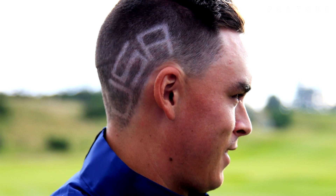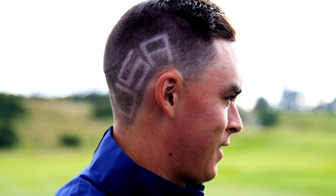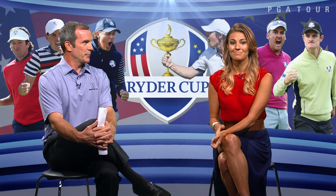I'm going to go on the U.S. side with Rickie Fowler, and it's not just because of the haircut. He buzzed USA into the side of his head. Who says golf isn't edgy? It looks awesome. He's excited, and he has been having an incredible season, his best career season to date. What do you do with the haircut the Monday after the Ryder Cup with USA etched into the side of your head? You love America until it grows out.